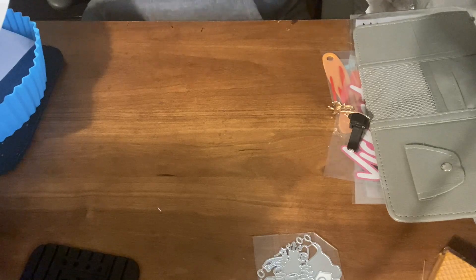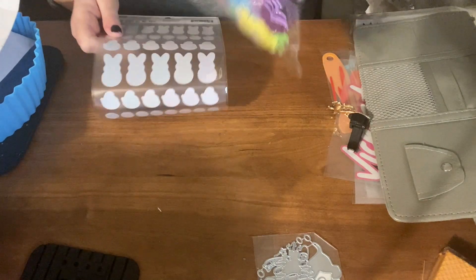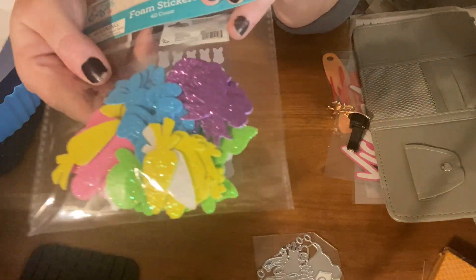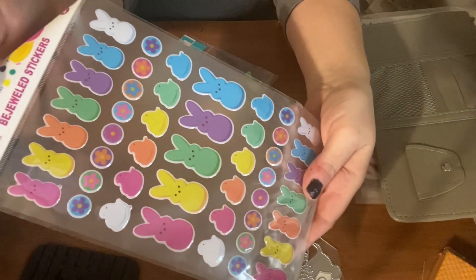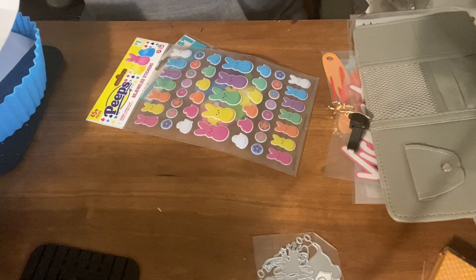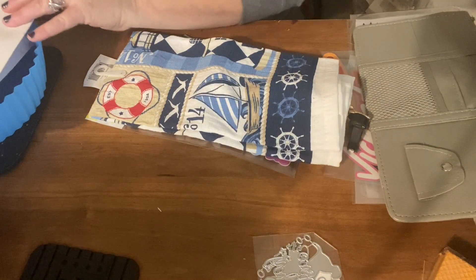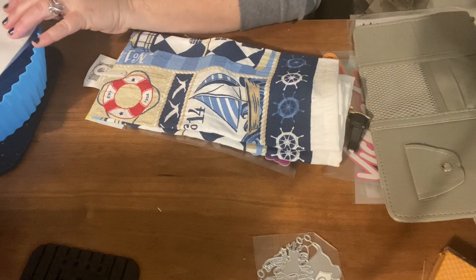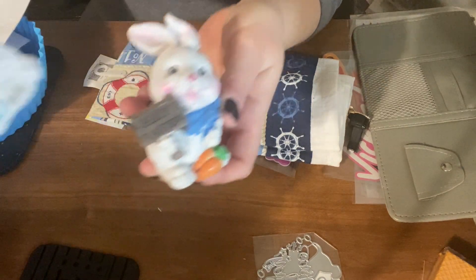Now I got these from Dollar General — not Dollar Tree, Dollar General. I got these cute Easter stickers, and I got this towel. And I got these two bunnies — I thought they were really cute. Can't pass up a bunny!